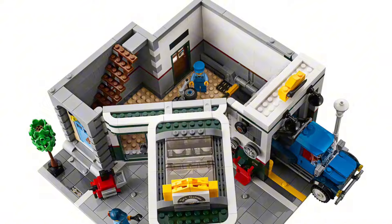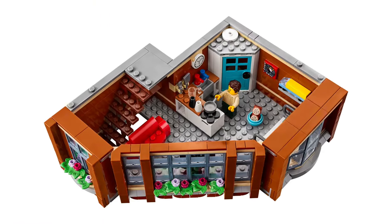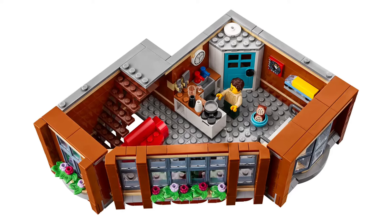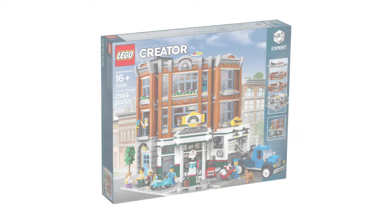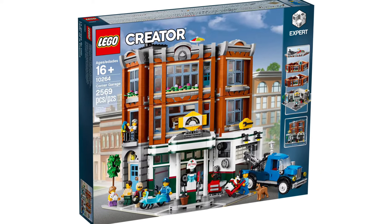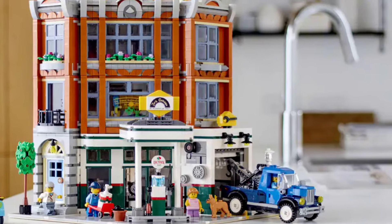On the ground floor it's just the garage part of the set, the second floor has the vets, and on the third floor there's a little apartment. I also like the fact that there's a toilet in the corner. It's a really nice modular and I do like it, but I don't feel like this is the best modular, so that's why it's number 10 on this list.